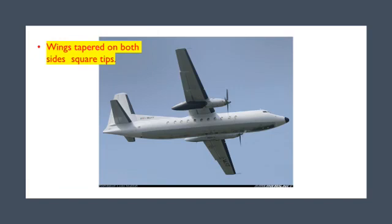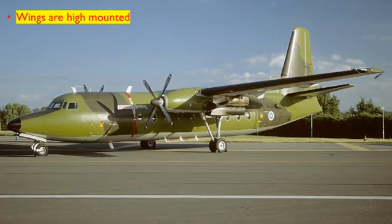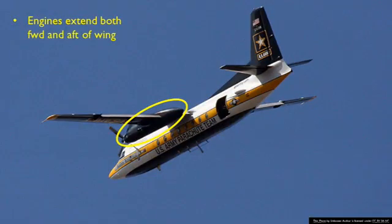In this picture we can see the wings are tapered on both sides and also have square tips. This F-27 belonged to the Finnish Air Force and the wings are high-mounted. This aircraft is known in the US military as the C-31A Troop Ship — it is an F-27 used by the US Army Parachute Team, the Golden Knights. We can also see that the engines extend both forward and aft of the wing, visible in the yellow oval.